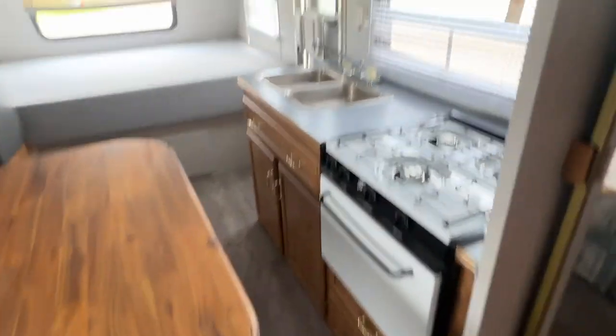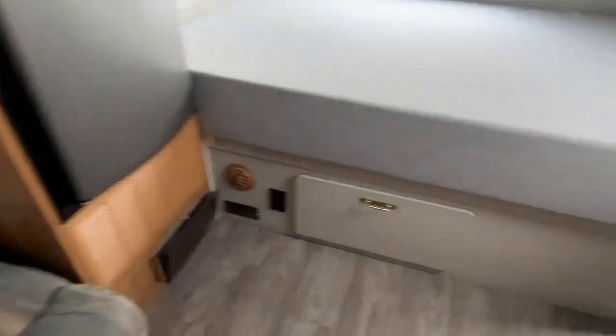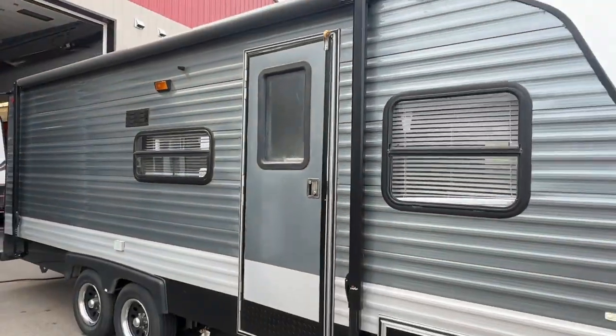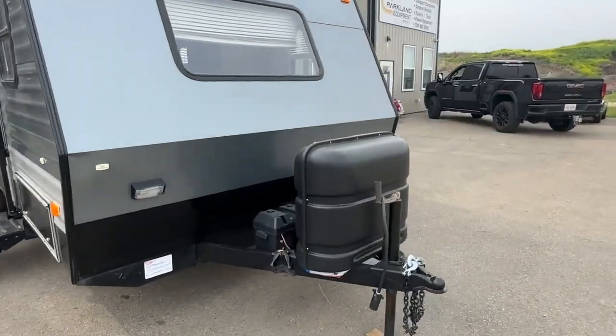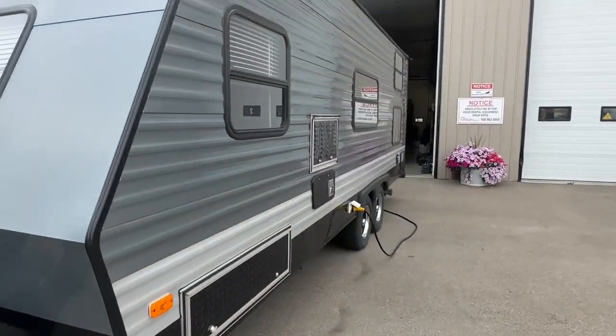So if you did the upholstery, put some nice bedding on here and maybe painted up the cabinets, it'd be a really nice little trailer — and it is a really nice little trailer. We have it here at Stoney RV on consignment. Unfortunately, we won't be able to do financing on this old of a unit, but if you're looking for a pretty much completely rebuilt unit, this could be the one for you.